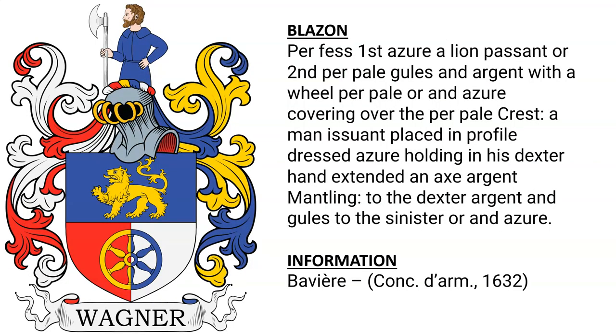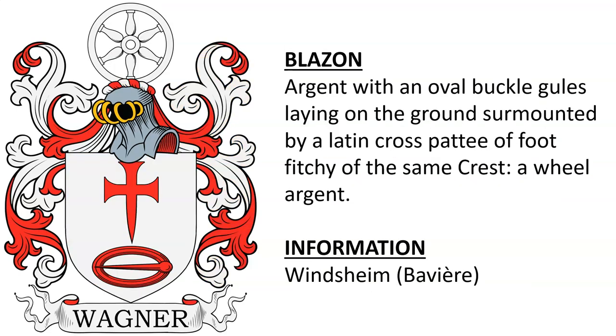Next is a coat of arms from Bavaria that was granted in the year 1632. Another from Bavaria, this one from Winsheim, Bavaria. This one has an oval buckle and a Latin cross.